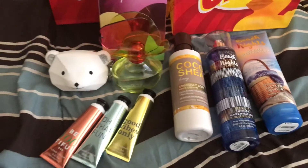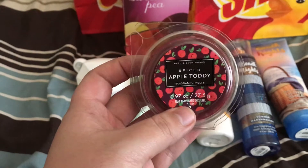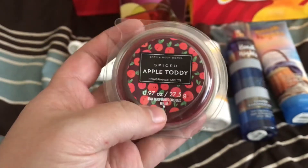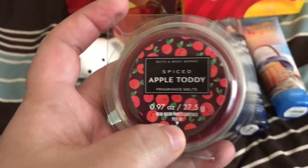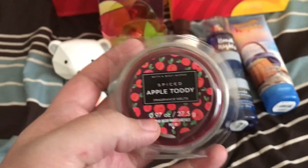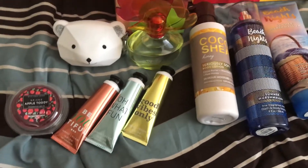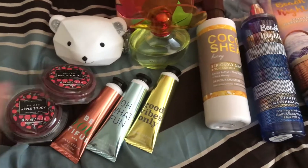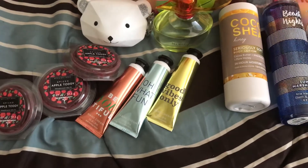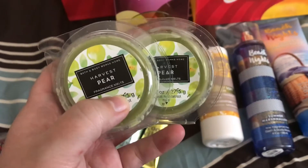And then I found wax melts for 75% off — how amazing! These retail for $4.50 and were about $1.12 or $1.13. This is Spiced Apple Toddy, and I picked up three of those. And then I picked up two of the Harvest Pear.